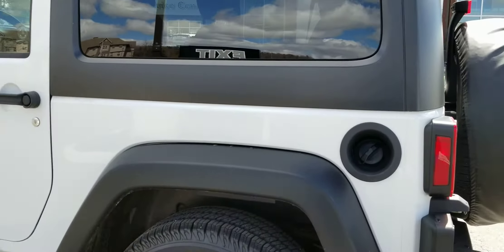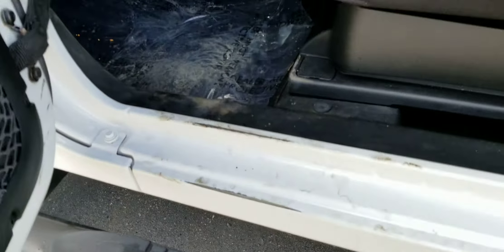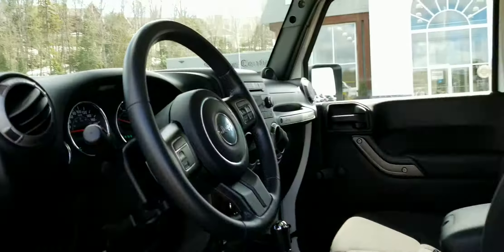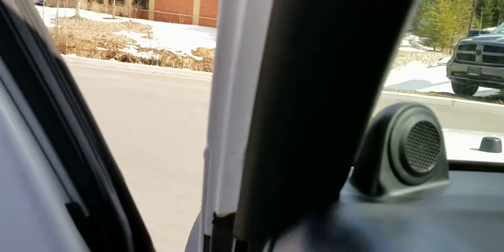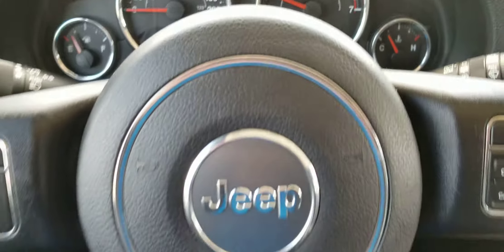All in all, the exterior and interior are in really good condition. I didn't notice any dings or dents, though I did notice a little bit of wear from getting in and out of the vehicle. All in all, the vehicle is in pretty good shape. It currently has 71,449 kilometers.